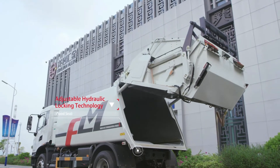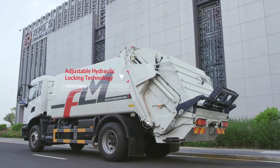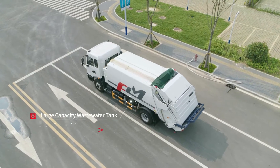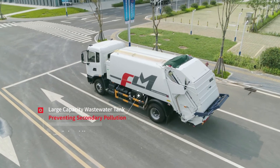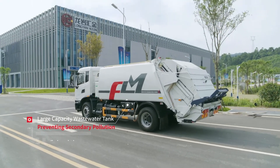The connection of the hopper and truck body adopts adjustable hydraulic locking technology to ensure tight sealing. It has a large capacity wastewater tank with a diversion sewage collection device to prevent secondary pollution.